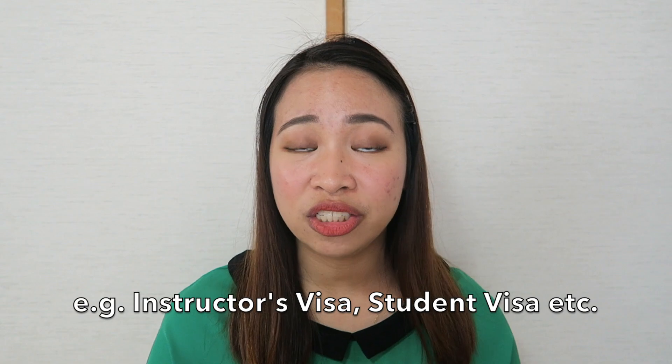The qualifications to apply are: number one, you must be 20 years old and above. Number two, you must be a foreign resident of Japan and hold a long-term visa. The credit card limit is set to a maximum of 50,000 yen per month, and the application process involves four easy steps.